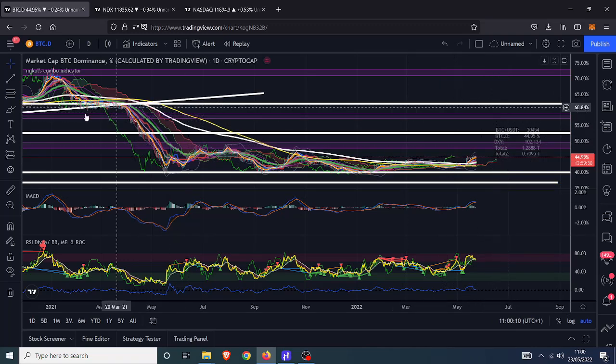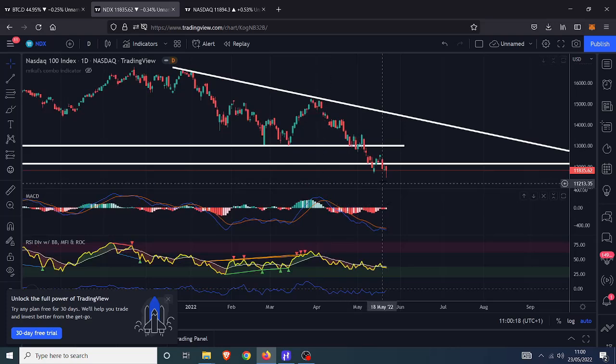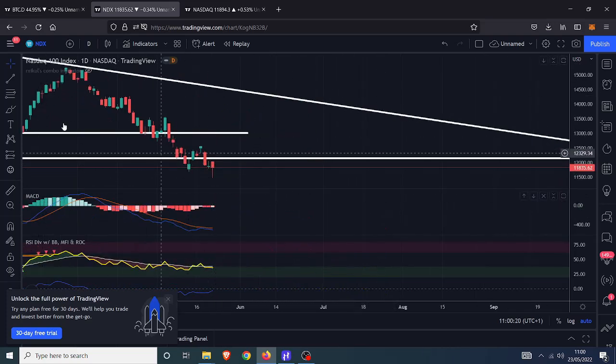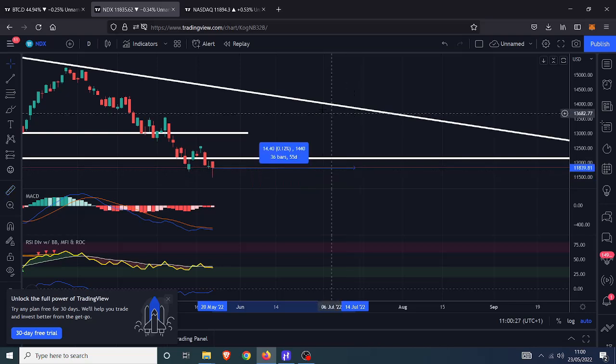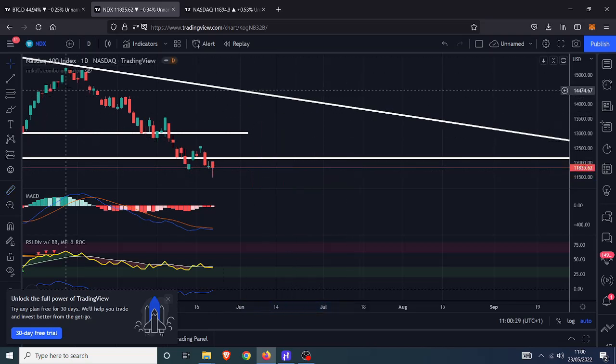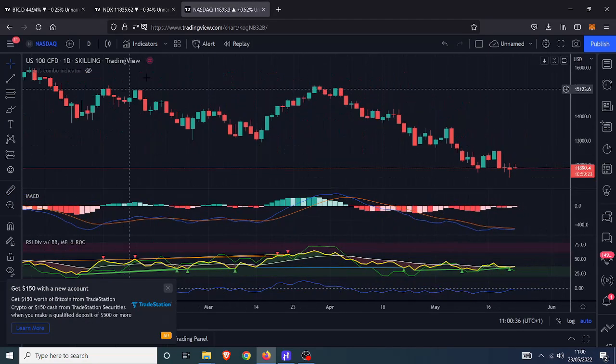Let's have a quick look at Nasdaq on the daily. We broke down, got picked back up, and closed ever so slightly lower than the open — it was a volatile, pretty crazy day last Friday. We had a wick, bought back up more or less into the close. It was a red day for the vast majority of Friday, then got bought back up. Today we're up about half a percent in pre-market.